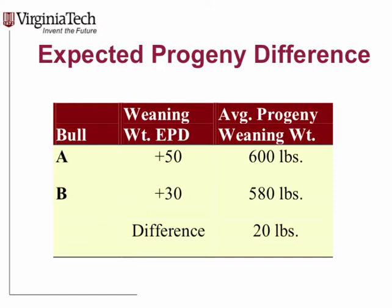EPDs stand for Expected Progeny Differences, and the key word to remember is 'difference.' If we've got two bulls — A and B — with weaning weight EPDs of 50 and 30, that means there's a 20-pound difference. If we use those two bulls on the same set of cows and manage calves the same way, on average calves sired by bull A will be 20 pounds heavier than calves sired by bull B. That's what EPDs tell us.